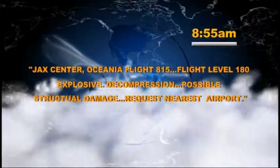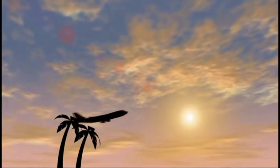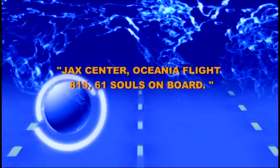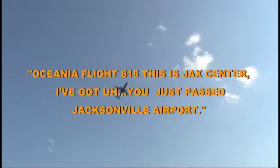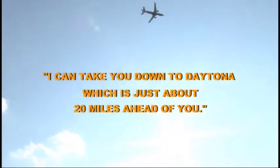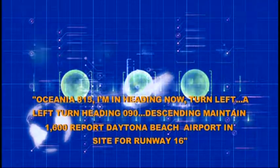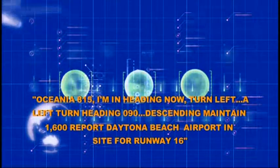Will emergency responders be ready? A plane carrying a high school cheerleading team from Augusta, Georgia to West Palm Beach, Florida is in trouble and needs to land immediately. The aircraft captain requests to make an emergency landing at Daytona Beach International Airport. Turn left, left turn, heading 090, descend and maintain 1,600, report Daytona Beach Airport in sight for runway 16.